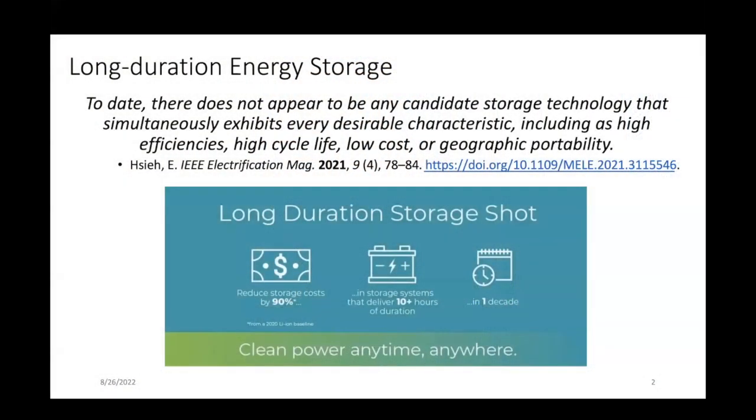I wanted to start by pointing out that there is this long-duration storage shot at the Department of Energy — an Earth Shot. It was recently written that to date, there does not appear to be a candidate storage technology that simultaneously exhibits every desirable characteristic, including high efficiency, high cycle life, low cost, and geographic portability. So what this really highlights at a high level is that the technology is not there yet, and there's a lot of work to be done to develop various energy storage chemistries and technologies to get to this point — it's not just a deployment problem.